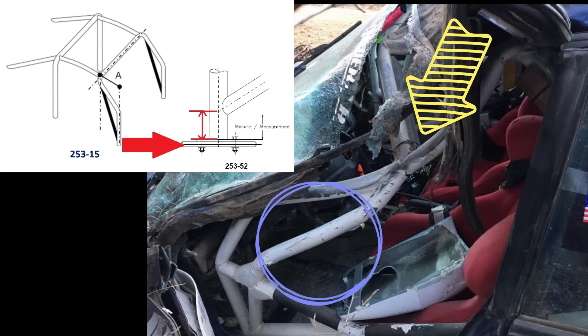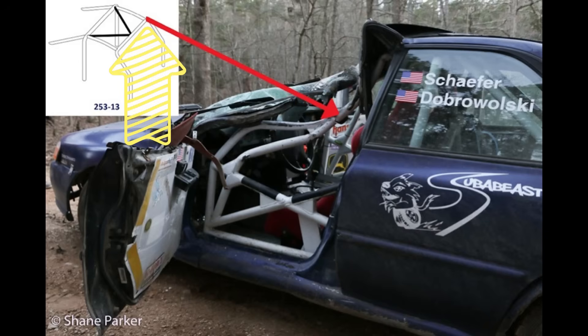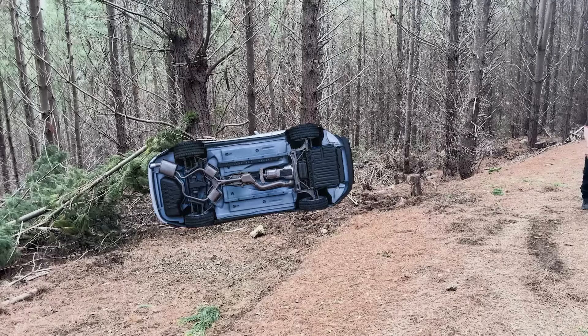I recently made a video on A-pillar strikes to expose some design issues in roll cages, and in the comments someone pointed me to one incident that happened in Australia where a car actually had a double A-pillar strike.